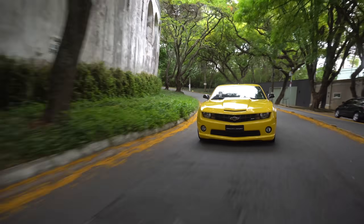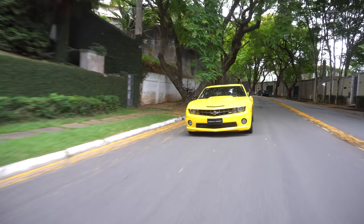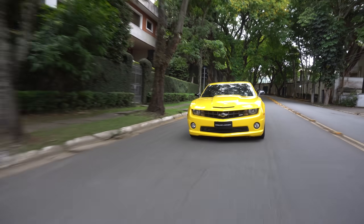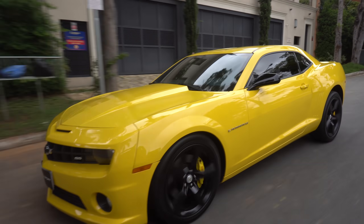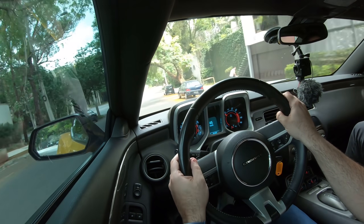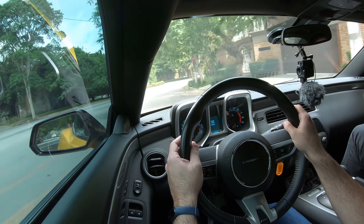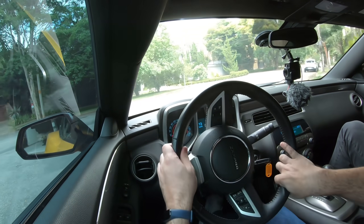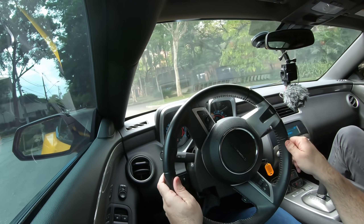Já tinha andado algumas vezes. O freio poderia ser um pouquinho melhor pelo peso do carro. Esse carro pesa consideravelmente acima dos 1.750 kg — ele é um carro pesado. Uma coisa que eu faria nessa unidade: vai ficar de olho no freio. Eu faria primeiro um upgrade de freio e suspensão ao preparar o carro. E a gente sabe que o custo de reposição de peças do Camaro é irrisório.